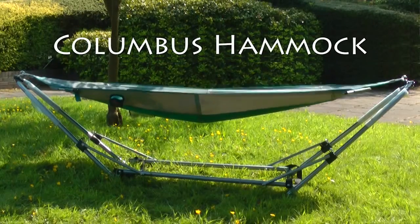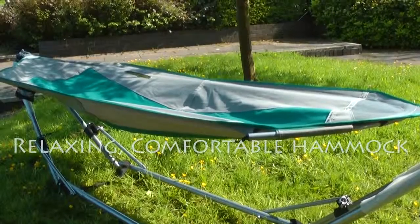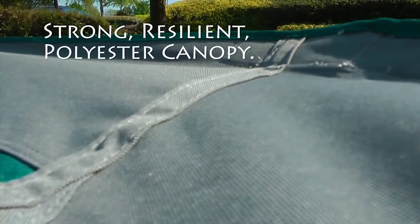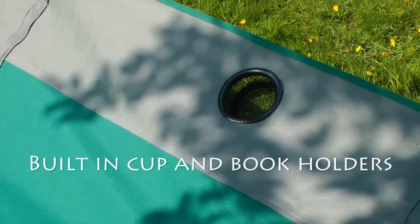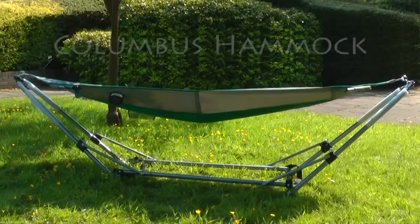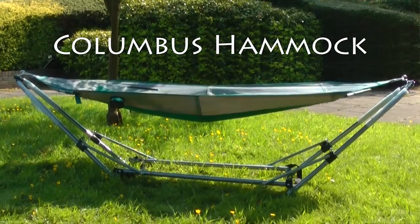The Columbus Deluxe Folding Hammock. This easy-up hammock can be quickly set up just about anywhere, allowing you to relax in the sunshine whenever you want. The hammock features a tough polyester canopy stretched over a strong steel frame. It even includes drink and book holders, and the whole hammock can easily be folded to a small size for storage. The Columbus Deluxe Folding Hammock.